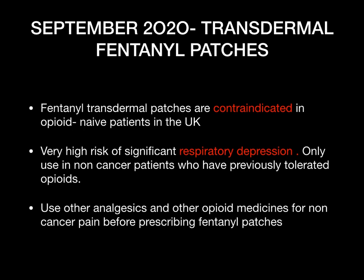Also September 2020 — transdermal fentanyl patches. Fentanyl transdermal patches are now contraindicated in opioid-naive patients in the UK — patients who have not used opioids before. Because fentanyl patches have a very high risk of causing respiratory depression, for non-cancer patients they should only be used in patients who have previously tolerated an opioid. The advice is to use other analgesics and opioid medicines for non-cancer pain before prescribing fentanyl patches.